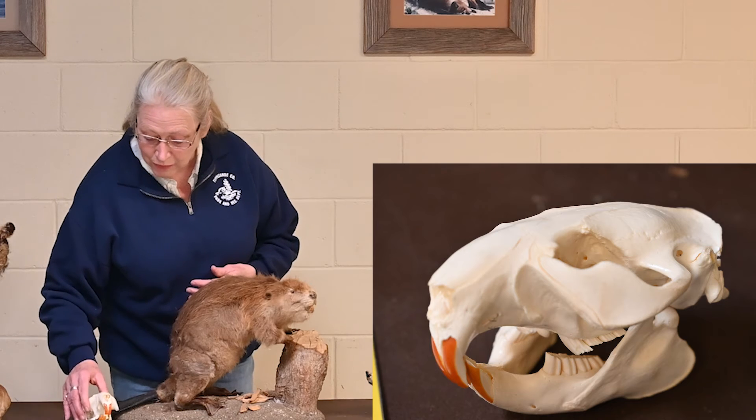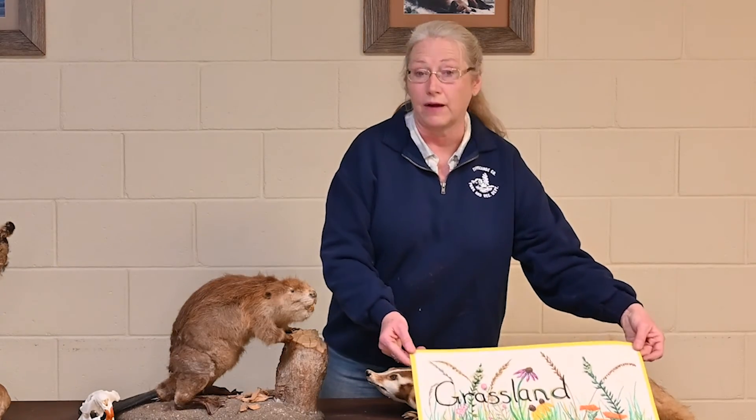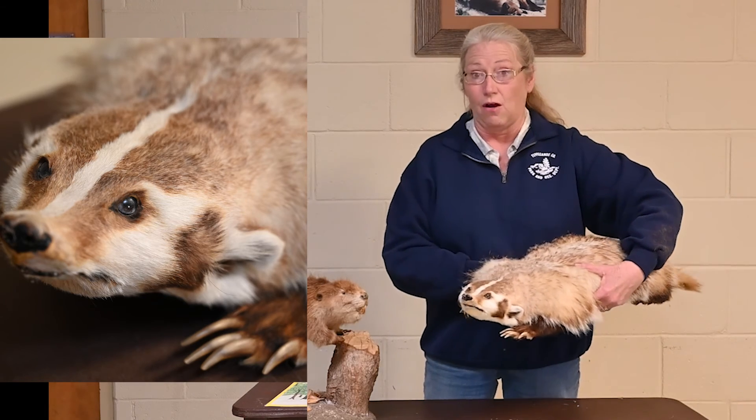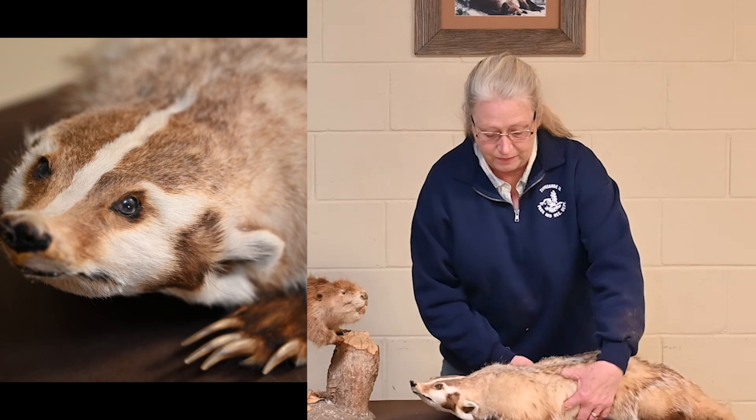Those are some of the beaver's basic adaptations — and we could go on, there's so much to talk about with beavers. Now let's move to our last animal: a badger, a very unique animal found in Indiana that lives in the grassland or prairie habitat. In grasslands, with tall grasses and thin flowering plants, there aren't many places to hide — no trees to hide behind or climb. So many grassland animals are diggers; they create their own safe shelter underground. As you look at the badger, you can see its really long, very strong claws used for digging, and a very flattened shape with a wedge-shaped head.